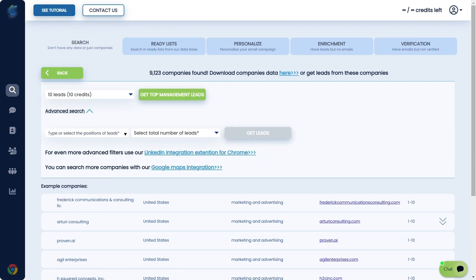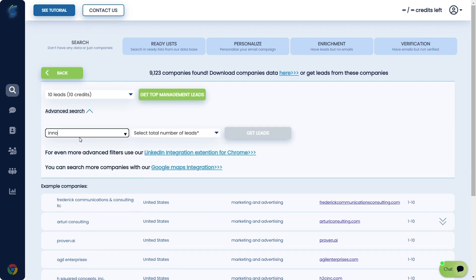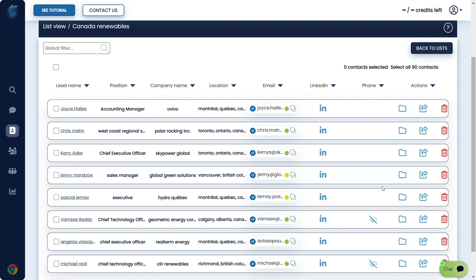Download data from hundreds or even thousands of companies, all of which are automatically qualified using ChatGPT. And find leads with specific positions — you can also find their LinkedIn, phone, or business email contact.